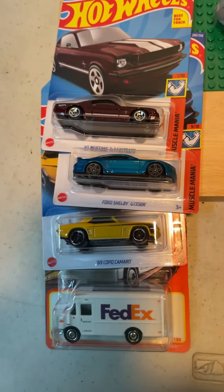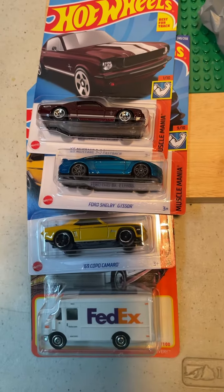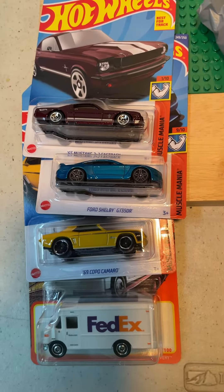In a maroon color — check that out. That will do it, a few finds from Dollar Tree. It's King Hot Wheels — long time. Never know when I'll pop up. Have a good day, later, bye bye.